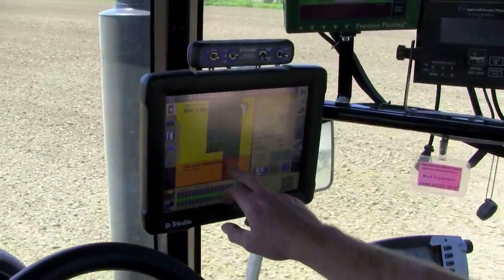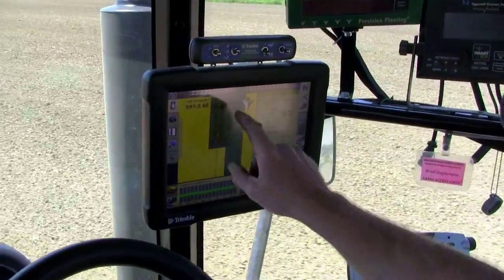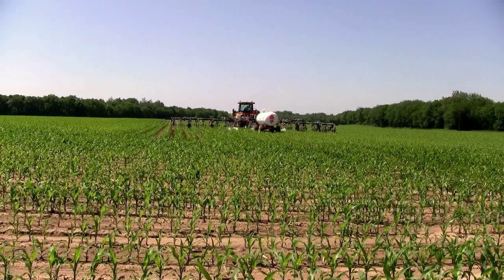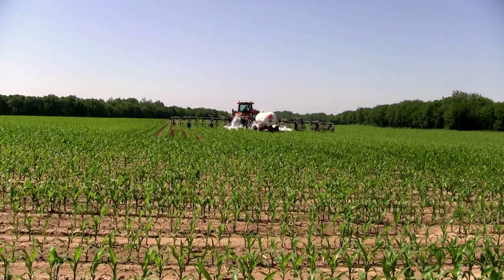If we need to change a prescription on a farm — we decide to use a different hybrid and want to lower the population or raise the nitrogen rates — we can just send that straight to the operator, kind of like a job file of a new prescription. So that's beneficial also.